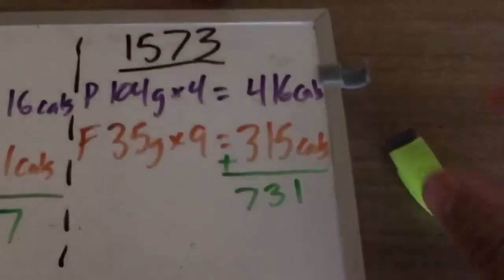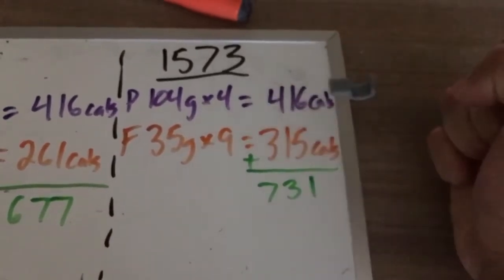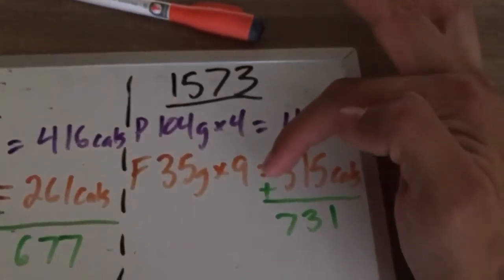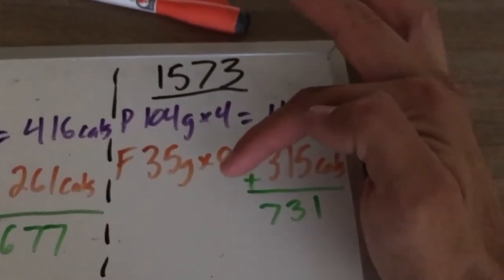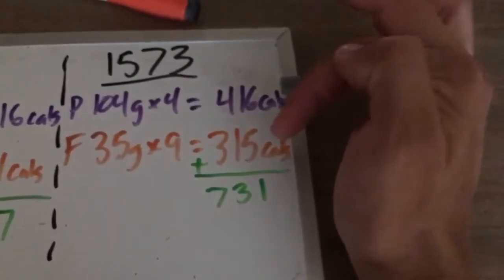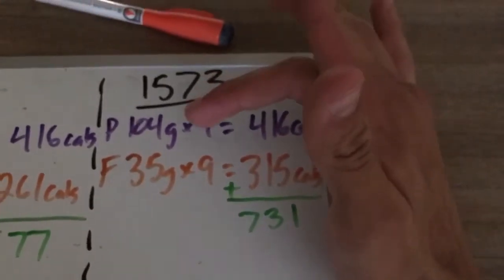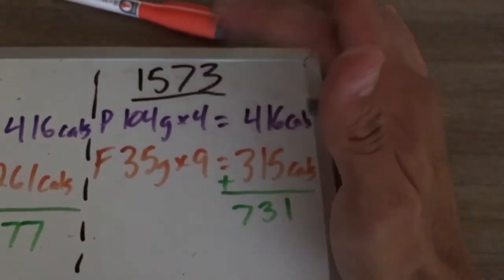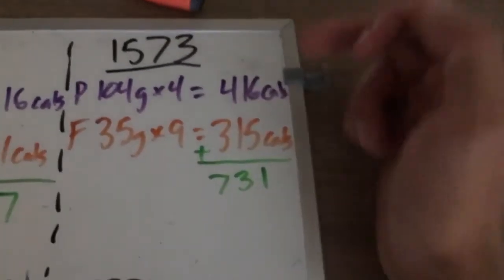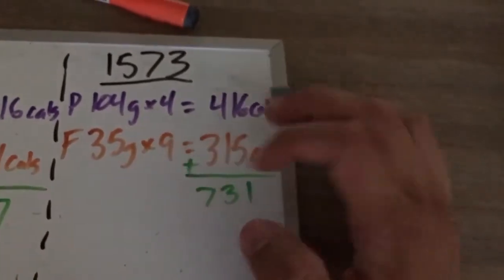For the maximum value — if Dienda has a faster metabolism and sticks to 1,573 calories with 35 grams of fat: 35 times 9 equals 315 calories from fat, and 104 grams of protein times 4 equals 416 calories from protein. Add those together and you get 731 calories from both protein and fat.